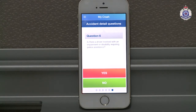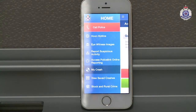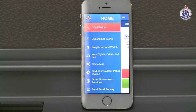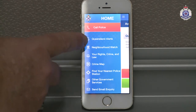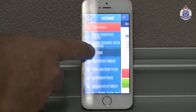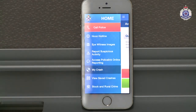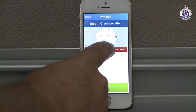Once you get through those — there's five or six of those that you'll quickly click through — you're into the body of the app. This app is designed to be used either at home after the crash or actually at the scene. If you're at the scene, it will allow you to map your location immediately. Simply push one button and it'll tell you precisely where you are, map that, and record it.